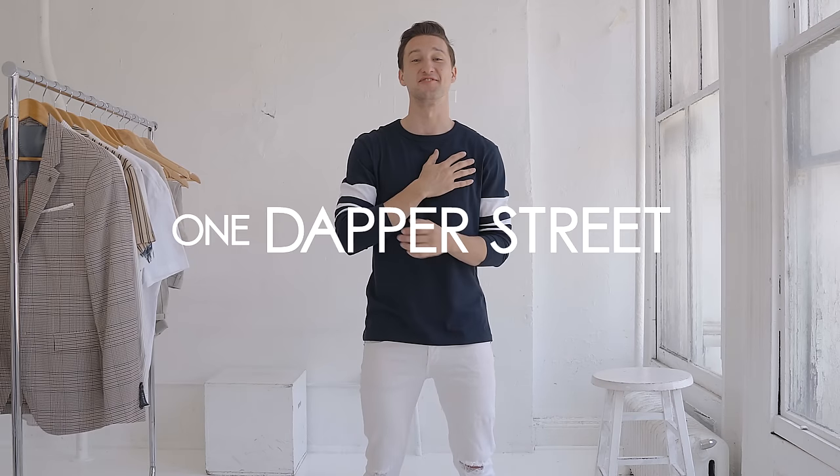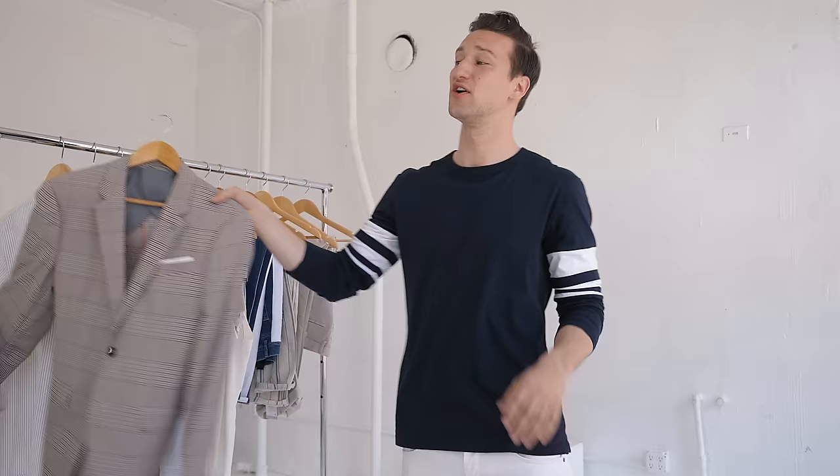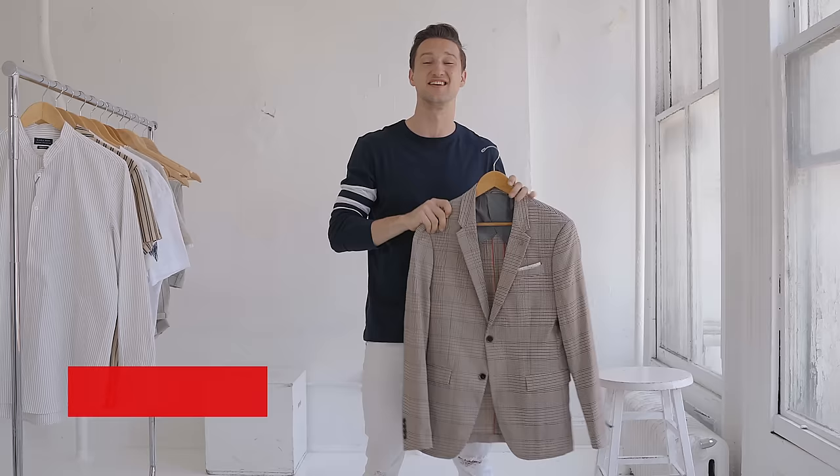What's going on guys? My name is Marcel Flores and welcome to my YouTube channel One Dapper Street. Spring has finally arrived — it may already be summer because it's hot out there — and we've got 12 new pieces from Zara Spring Summer Collection, the favorites in store right now, starting with this jacket which I absolutely love.